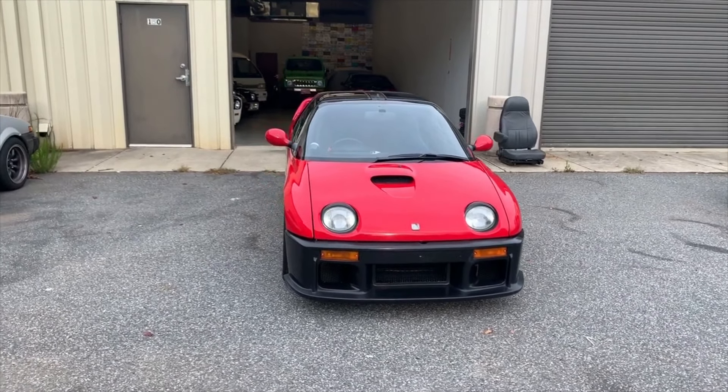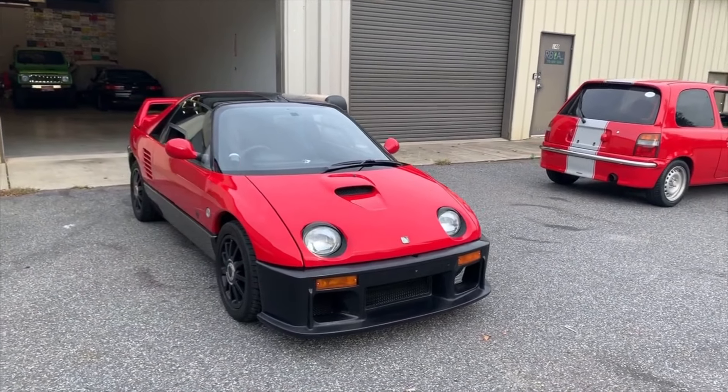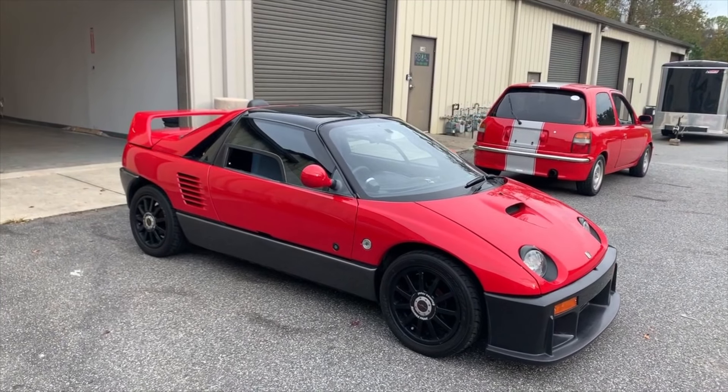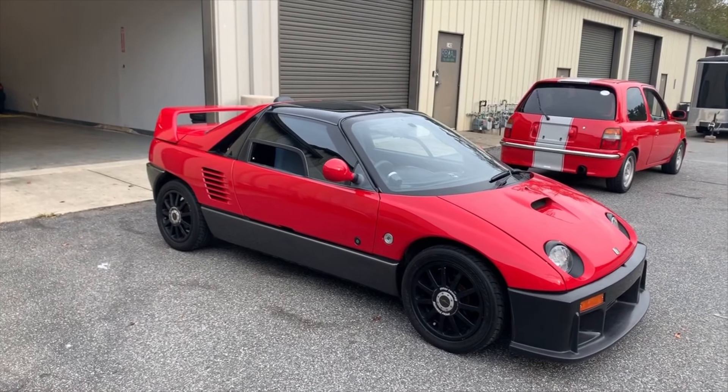I'm just not really comfortable driving this car because I'm a little bigger — my feet are a little big — but the trade-off is worth it in the end. You just gotta kind of cram up in there, but we'll go over all that later on.